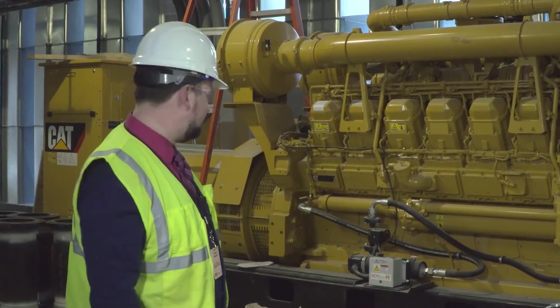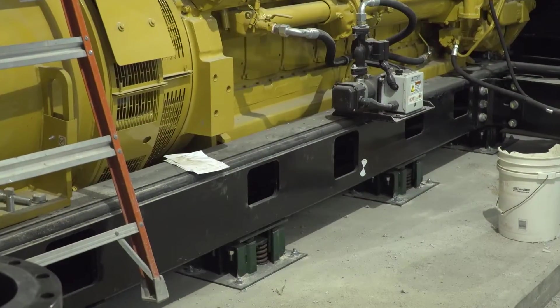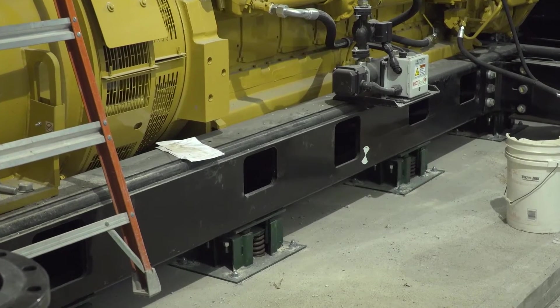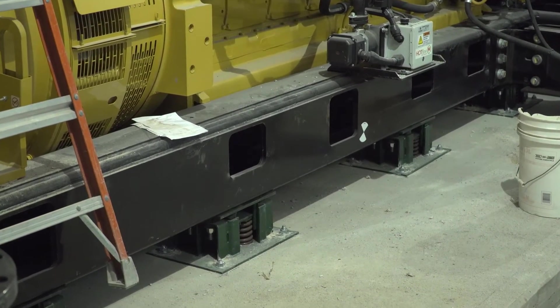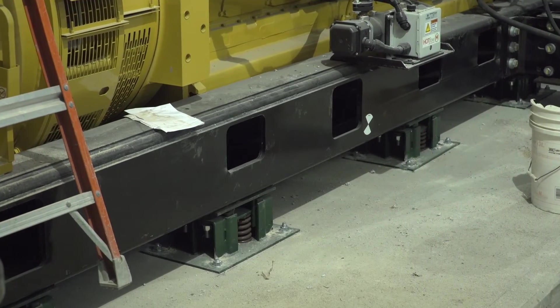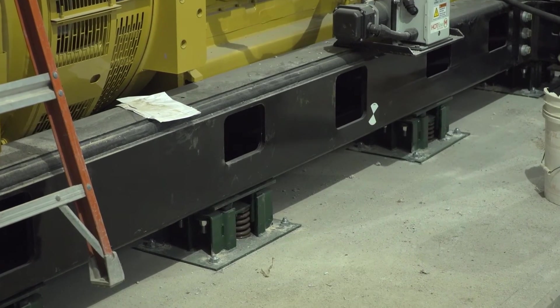The machines are mounted on spring isolators to help mitigate the noise and vibration associated with when they're running. In addition to that, the slab that we're standing on is isolated from the structure to further minimize transmission of vibration to the structure.